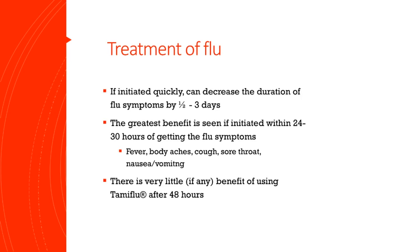Now the downside of Tamiflu is if you wait and don't get this medicine within 48 hours of your symptoms starting, there really is no benefit. So if you've had the symptoms for a long period of time, there really is no use in taking this.